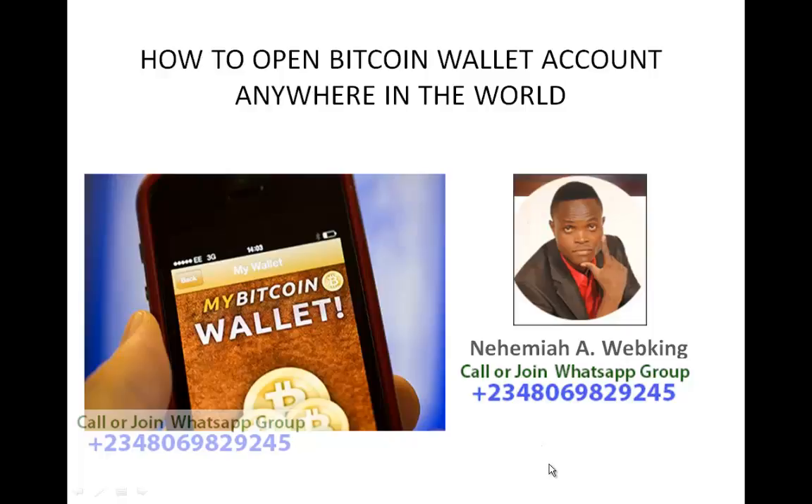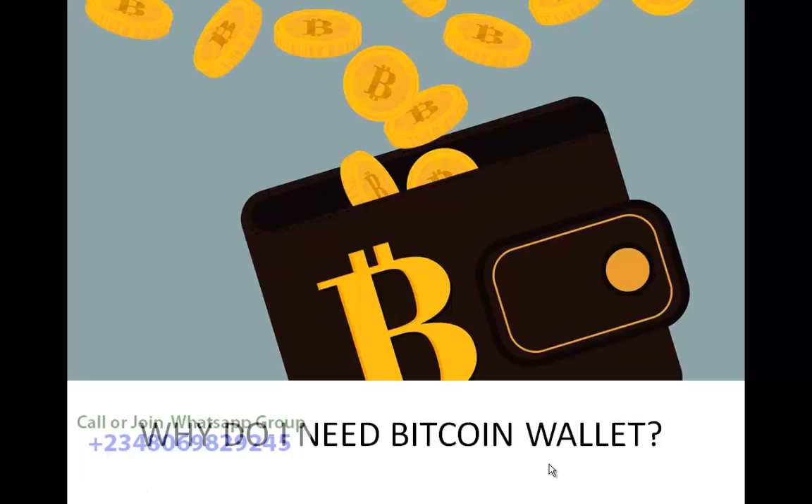So why do you need a Bitcoin wallet? This is very simple. In reality, if somebody wants to send you money, the person will ask for your bank account — say 'give me your bank account, let me transfer the money to you.' The same thing applies to Bitcoin. If you want to receive Bitcoin and send Bitcoin to other people, you need what is called a Bitcoin wallet. Without the Bitcoin wallet you can't receive or send Bitcoin.